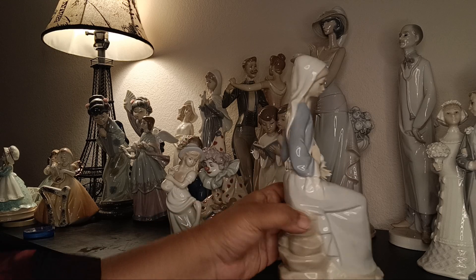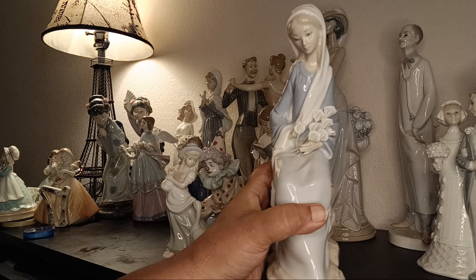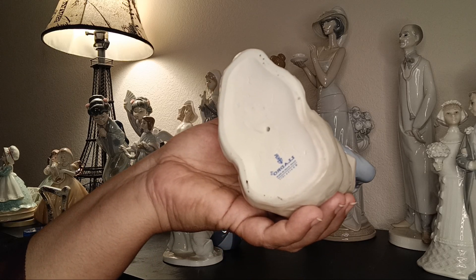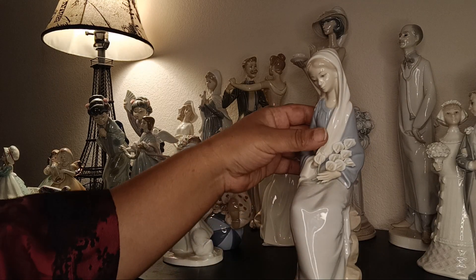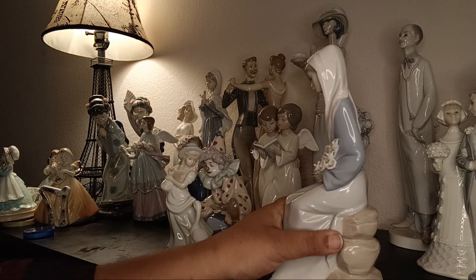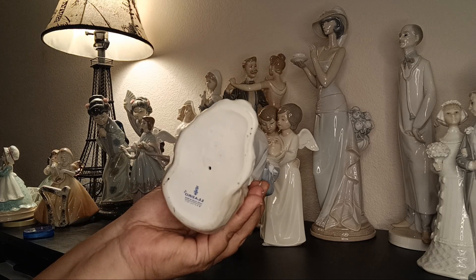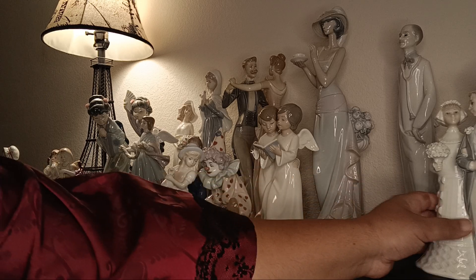This one is another classic Lladró — the girl with lilies. All the lilies are in perfect condition. That's the Lladró stamp with 1977 — made in Spain, 1977. These figurines are retired and no longer made. It's a beautiful piece and I'm not sure I want to part with it — I was so lucky to find this at auction.